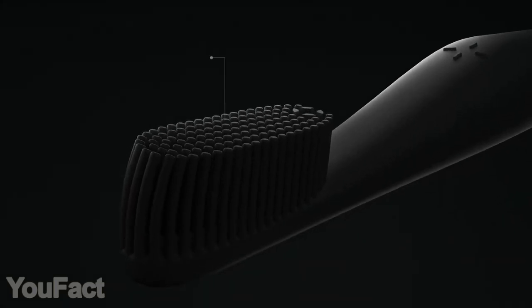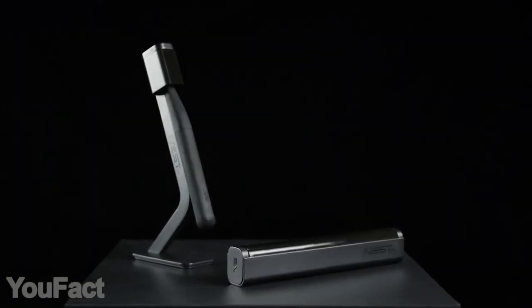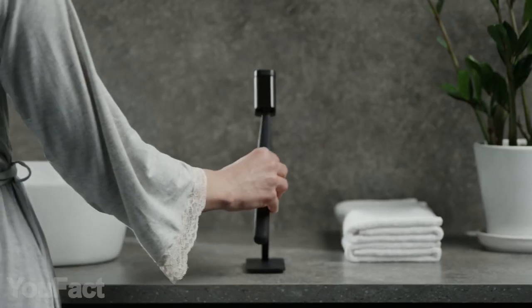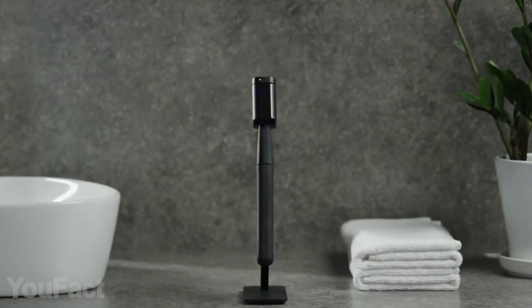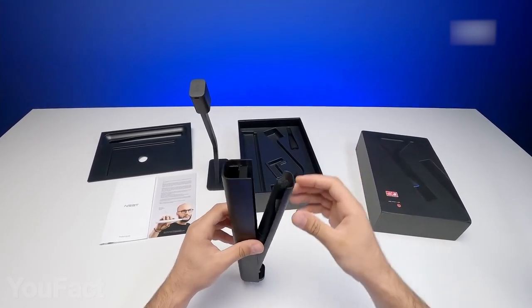Also, the bristles are made from soft hypoallergenic silicone that won't damage your teeth and gums. There's a bunch of really cool accessories for this thing. You get this nice magnetic stand along with a detachable UV module that sterilizes your toothbrush in less than a minute. And when you're traveling, you can use this same module with its protective case.